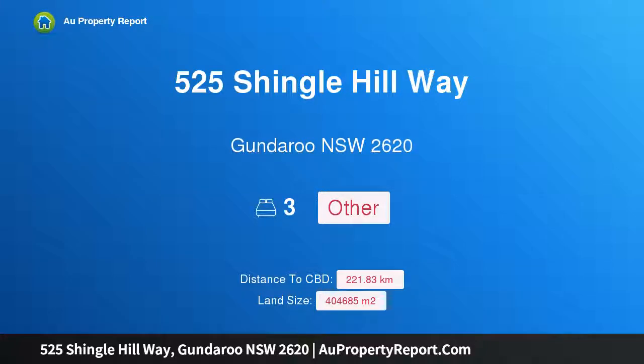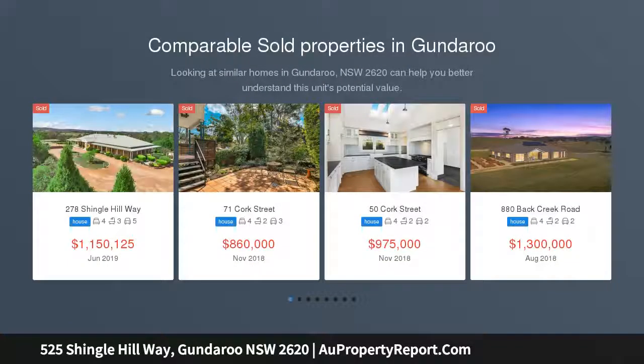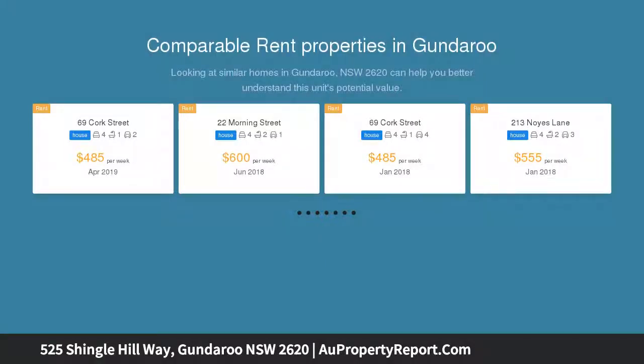Hi, I am glad to introduce property 525 Shingle Hillway, Dundaroo NSW 2620. 100 acres close to Canberra. It's not often that vacant blocks of this size and in this location come onto the market. Comprising approximately 100 acres and within a short commute to Canberra,